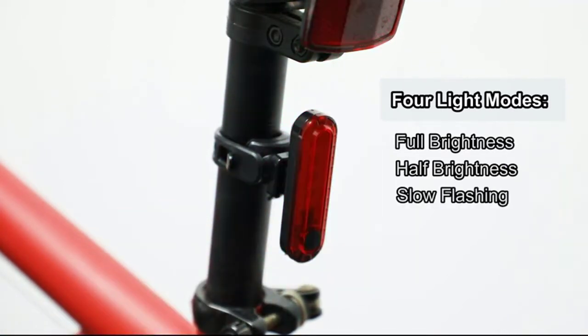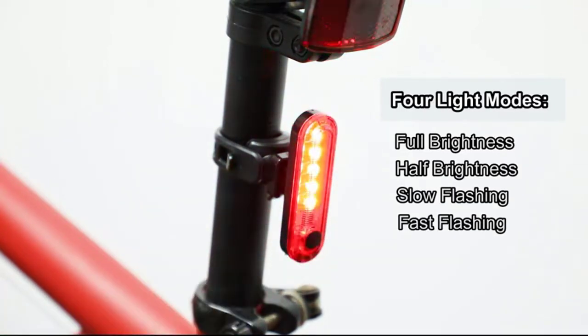Its super bright LED light is visible from blocks away and can be used as a regular bike light or taillight.